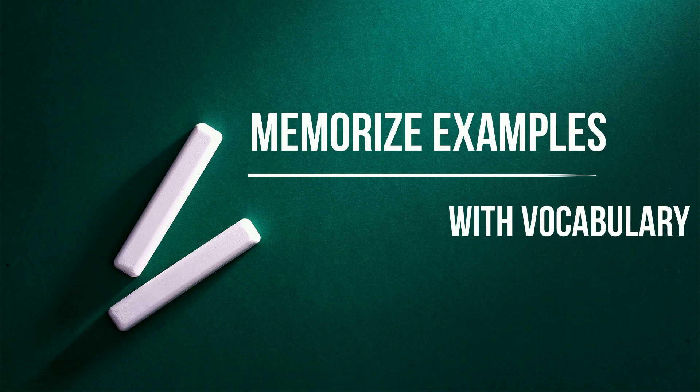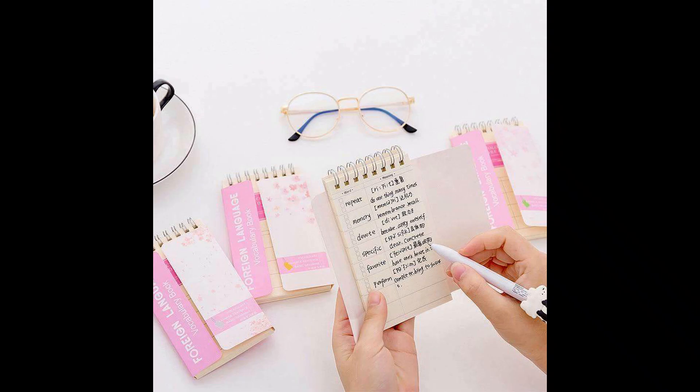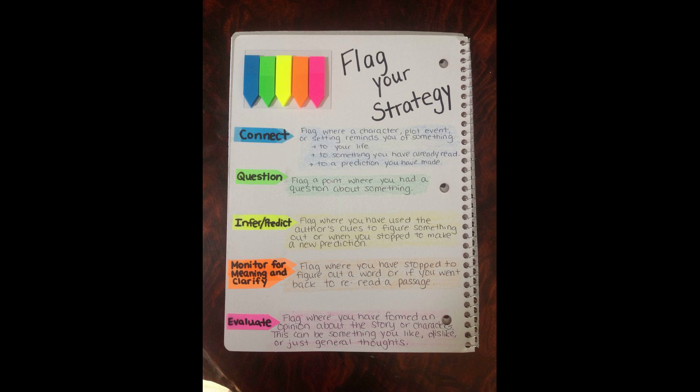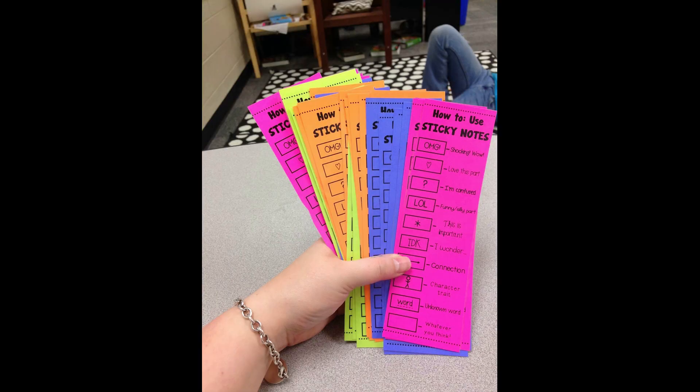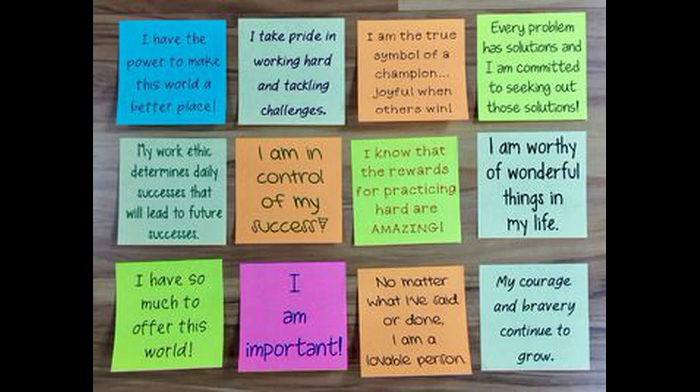Number two: memorize examples with vocabulary. Don't just memorize lists of words — make sure to include examples too. If you are using flashcards, write a whole sentence on each card so you know how to use the words in context. Make examples as memorable as possible with a funny story or use something related to your life to help them stick in your mind.